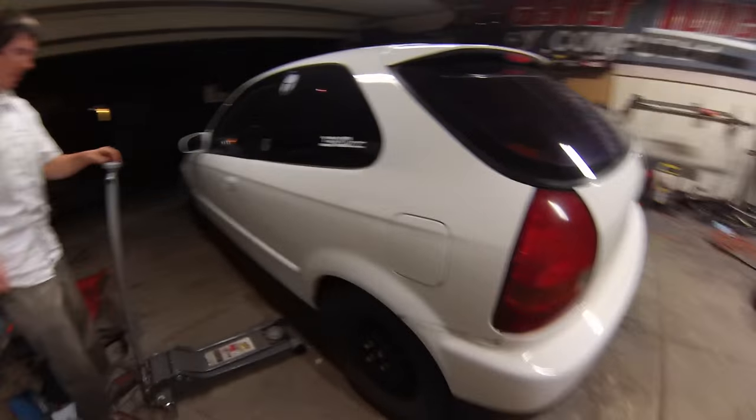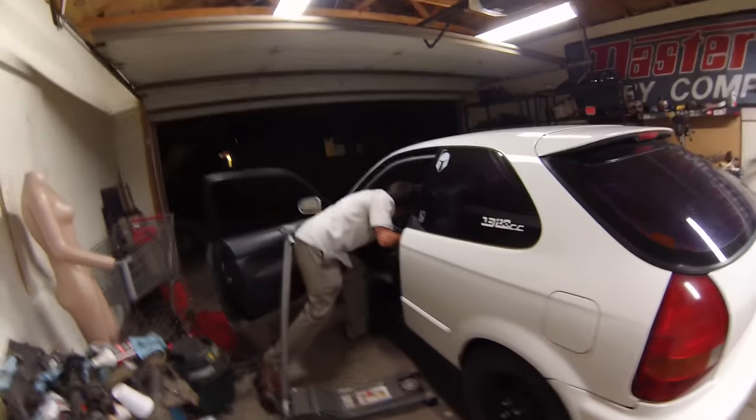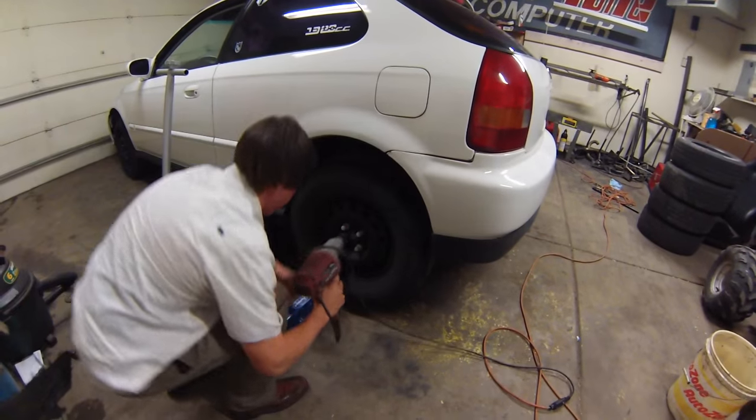So we got Caleb over here, we're gonna do some fender rolling 101. Luckily we got a fender roller so we don't have to do the phone book method. Let's do this and go from there.